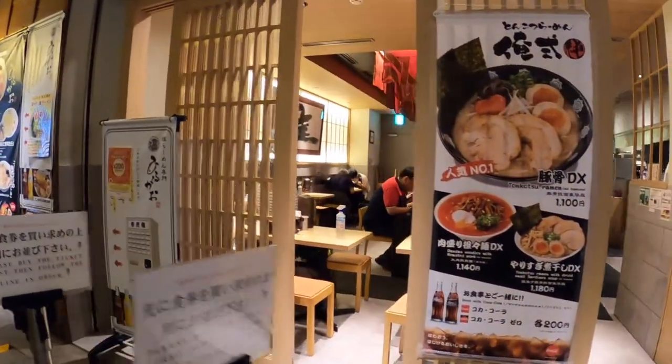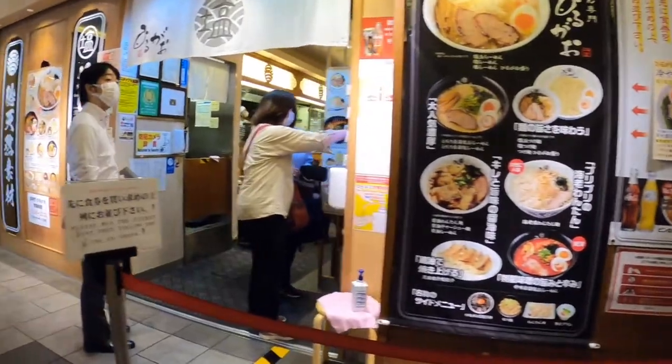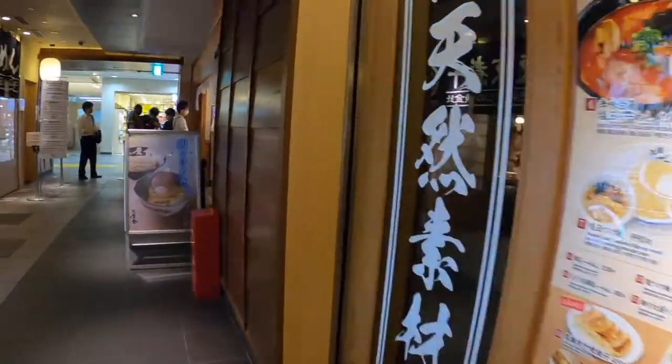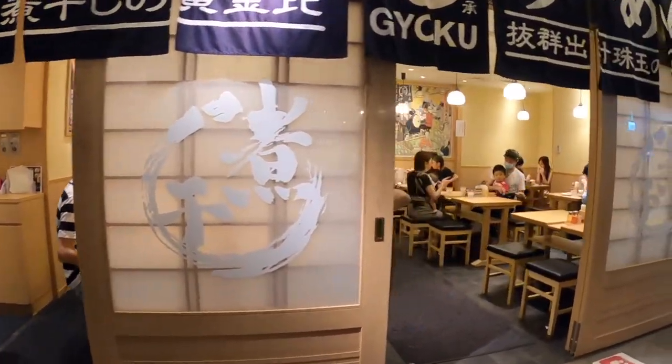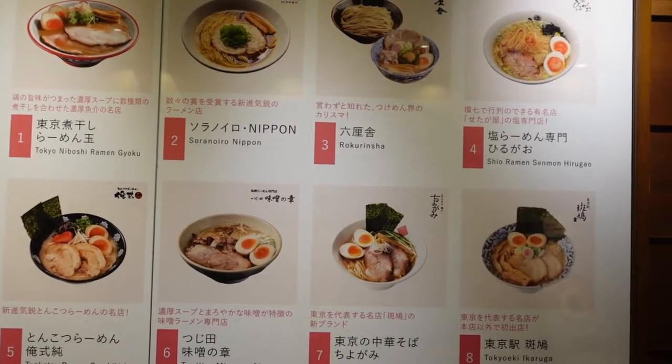Those 8 types are: Niboshi, dried sardine, vegetables, miso, tsukemen dipping ramen, salt, soy sauce, seafood and tonkotsu, or simply tonkotsu ramen.